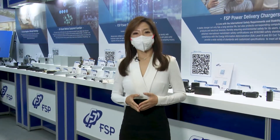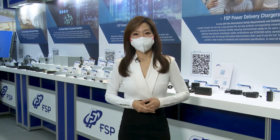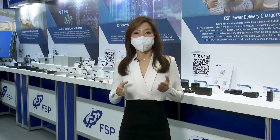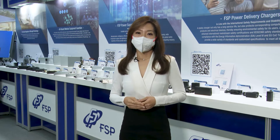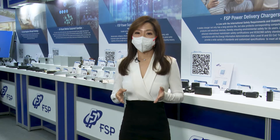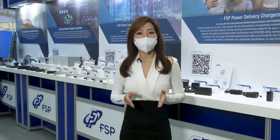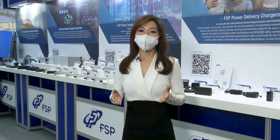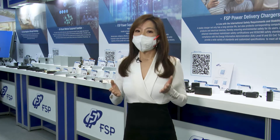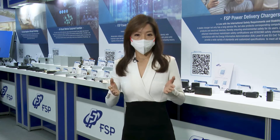Thank you, Ben, for your introduction. Technology is closely related to life. It is a known fact that edge computing is the key to accelerating the internet. In this field, there is an increasing demand for power supplies for industrial computers and redundant power supplies. And next, let us have Gilbert Lane explain to everyone the advantages of FSP's power supplies in the field of edge computing.